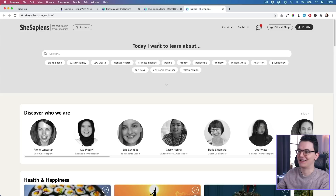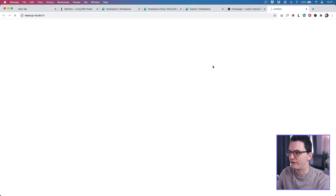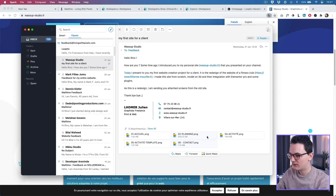On to the next one — the next email is from What's Up Studio. 'Hello Rino, some time ago I introduced you to my personal site whatupstudio.fr — you may remember this from an earlier episode. Today I present my first website creation project for a client: it is a redesign of a fitness club website. I made this site from scratch, modeled in XD, then integrated with Elementor Pro and some plugins. I'm sending you attached screens from the old site.' I love this email — this is how you email me! It makes it interesting for me and for the other people watching.